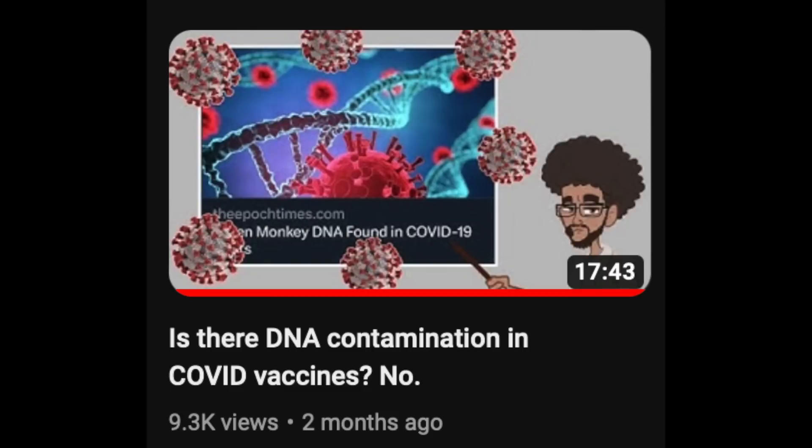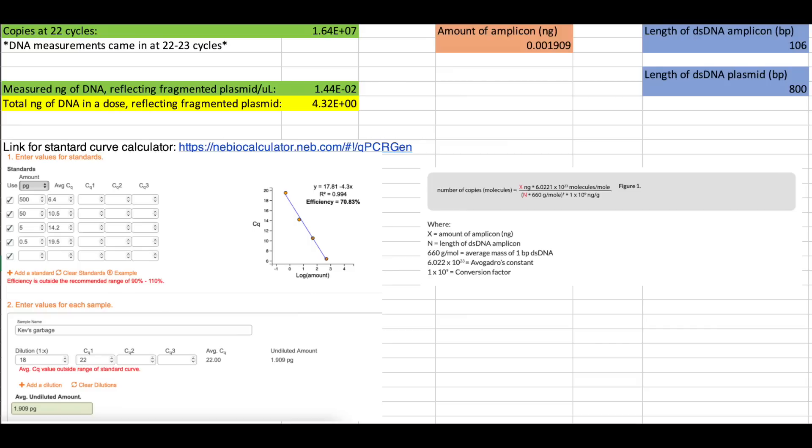I'm Dr. Wilson, a PhD molecular biologist, and welcome to another COVID debunking video. A few months ago I made a video debunking an incredibly sloppy preprint, where I showed that the methods were so sloppy that the results were absolutely useless — and even if I took the results at face value, they don't support what the author was claiming in the slightest. Now there's another preprint by the same author claiming the same thing: that there's DNA contamination in COVID mRNA vaccines far above the allowable FDA limits.